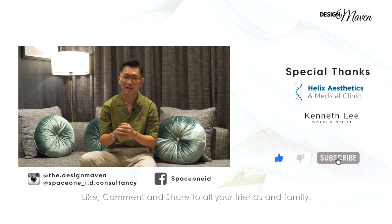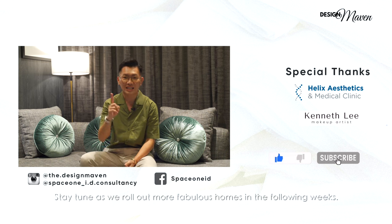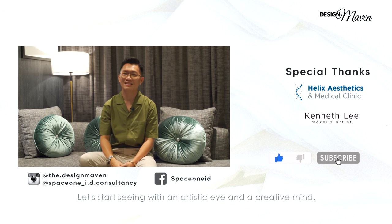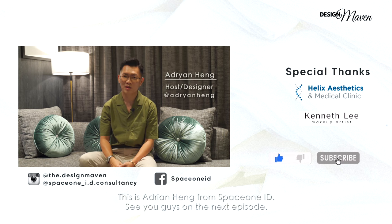Like, comment and share with all your friends and family. Stay tuned as we roll out more fabulous homes in the following weeks. Let's start seeing with an artistic eye and a creative mind. This is Adrian Heng from SpaceOneID. See you guys in the next episode.